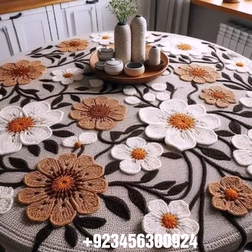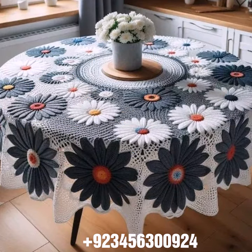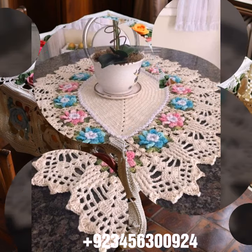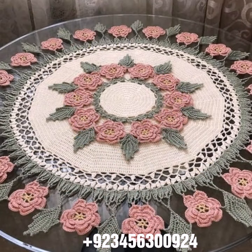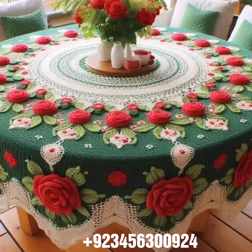We also have blouse and top designs. Dear friends, we also carry crochet baby material like crochet baby frog design, baby sandal design, romper design, baby bow design, cap design, scarf, and capelet design. Also available is crochet women's jewelry like necklace design, earring design, bracelet design, and anklet design — both women's and baby anklet design.